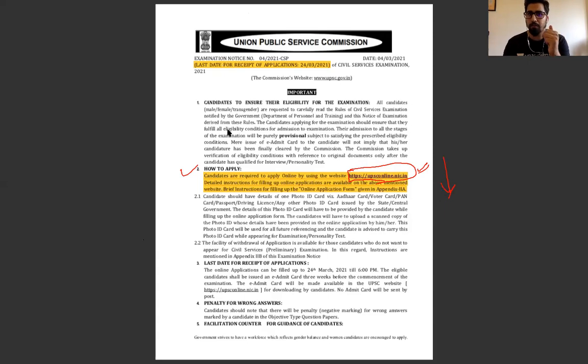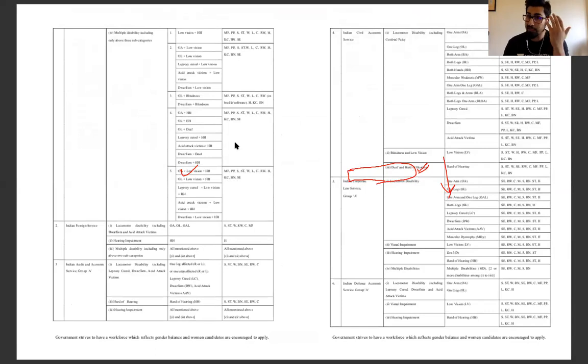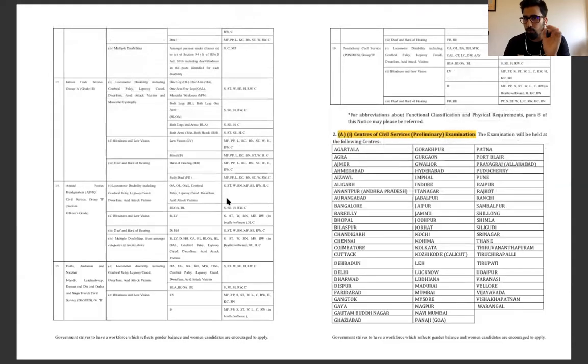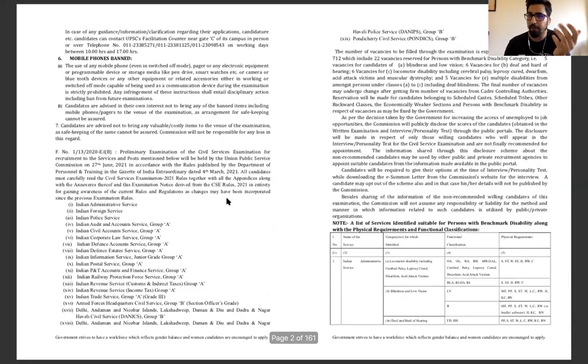There are some important things you have to keep in mind when you fill the form. There are many instructions — the notification is 161 pages. Those are the special things you need to keep in mind. I will discuss it with you. Which categories are available here — the whole notification tells you about your exam and which number of services.